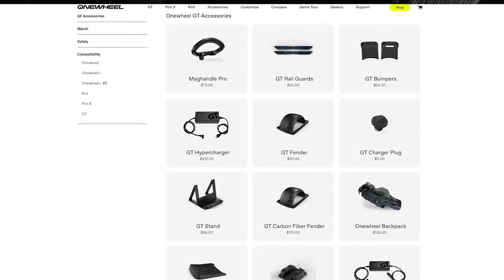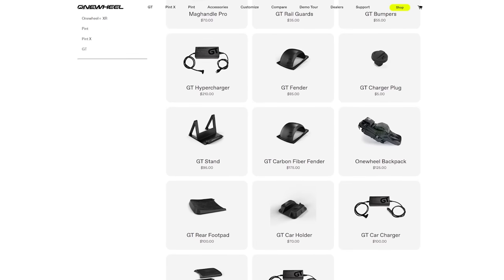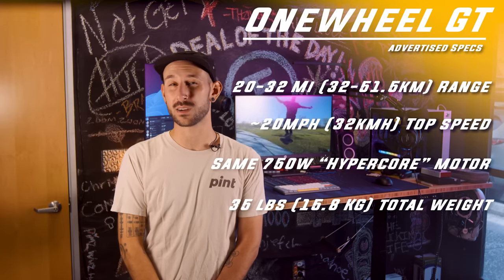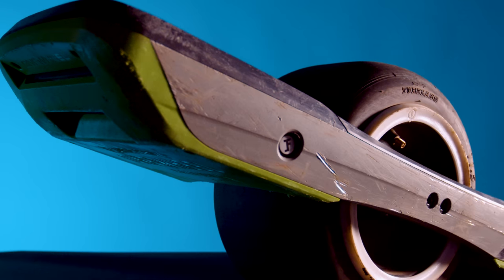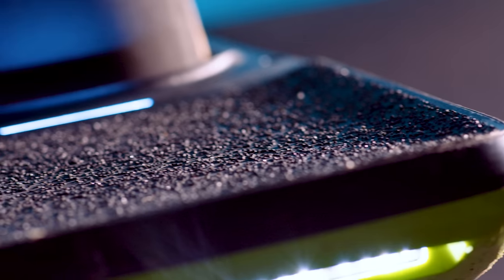It sounds like in the future FutureMotion will be offering tires on their website, but at the current time of recording there's no such product listing. We don't currently have any data on how many miles these new tires can take, but you should see at least 800 to 1,000 miles confidently out of one, so don't sweat it for now. The GT boasts a 20 mile an hour top speed, 20 to 32 mile range, and $2,200 without any accessories — featuring new concave foot pads, a new style of charge port, and a move away from the more traditionally squared-off rails design we've known for so long.